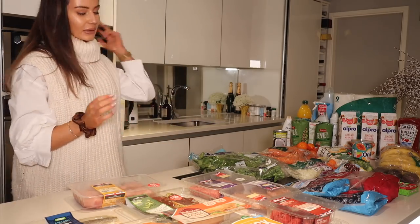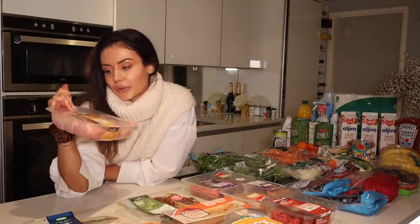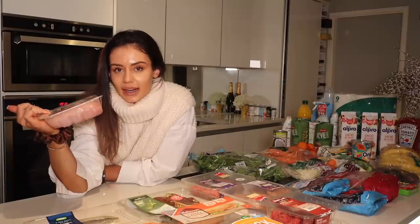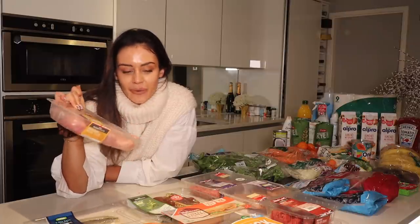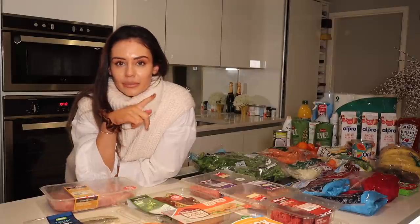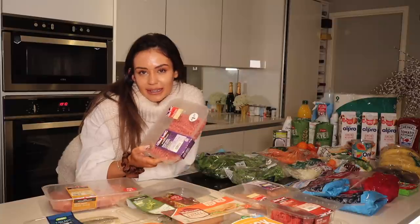I've picked up these chicken breast fillets — I've got four big ones, which can either last Mason and I a few days, or I can separate them and pop them in the freezer if I'm making a quick meal for myself. I really want to make some breaded chicken as well — I've got some breadcrumbs in the cupboard.